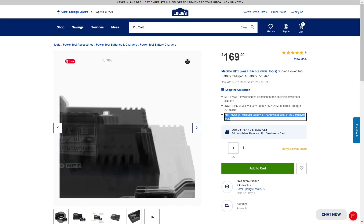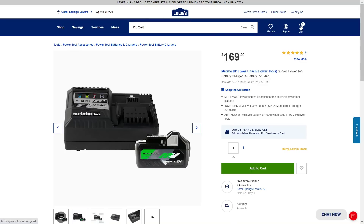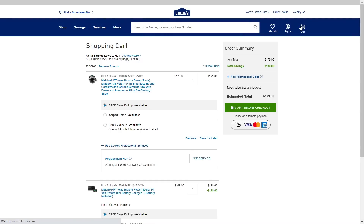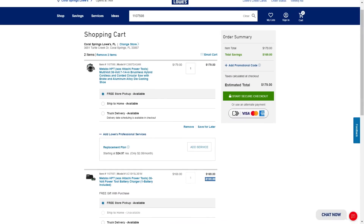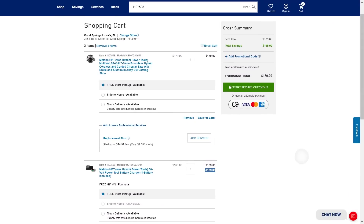So let's go back into the cart and take a look around again. Here you have your two items in the shopping cart, and over here you can see confirmation that they subtracted the $169 right there. So there you are — you're getting your Metabo saw, a battery, and a charger for $179.